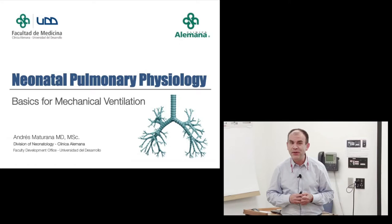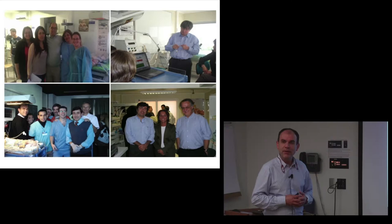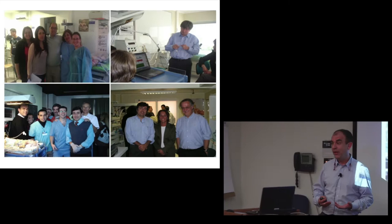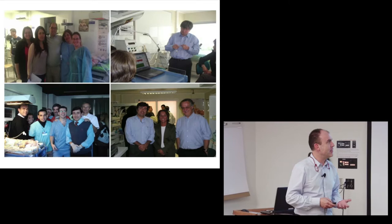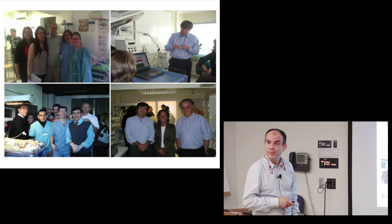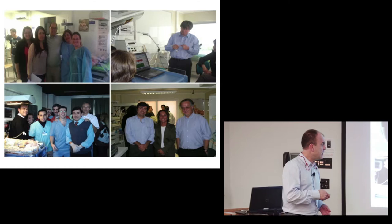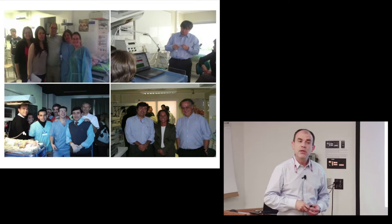We've been running workshops — this is our 10th year — and Fernando and other well-known names in mechanical ventilation have been really helpful. I've come to understand that the best way to learn something is to try to teach it, because you actually have to understand it much better. It's been a privilege to have people from so many places, including Nelson Claude from Eduardo Bancalari's unit, Manuel Sanchez Luna from one of the largest NICUs in Europe in Spain, and Gianluca Lista from Milan.